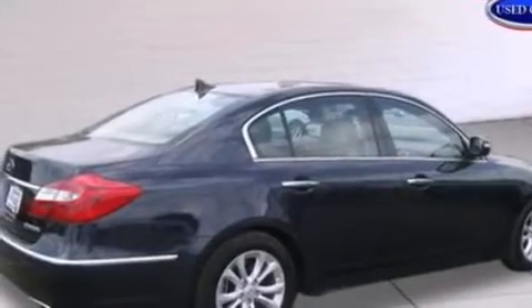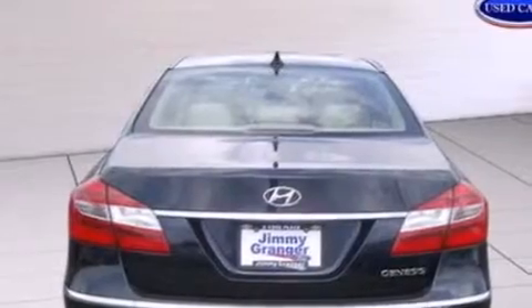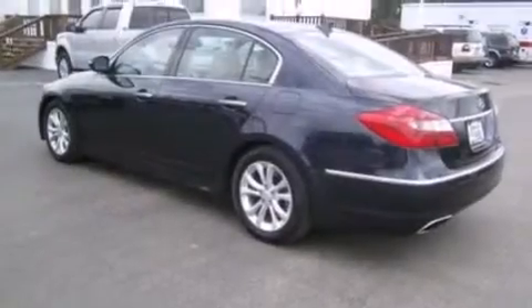Its top features include heated seats, XM satellite radio, aluminum wheels, and traction control and stability control systems.